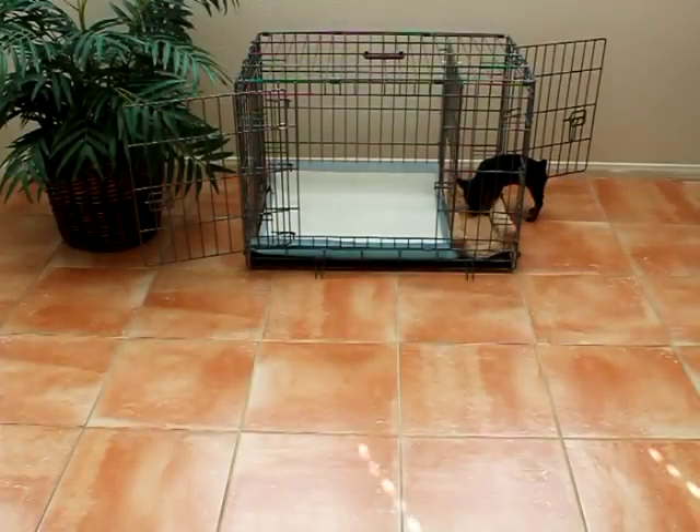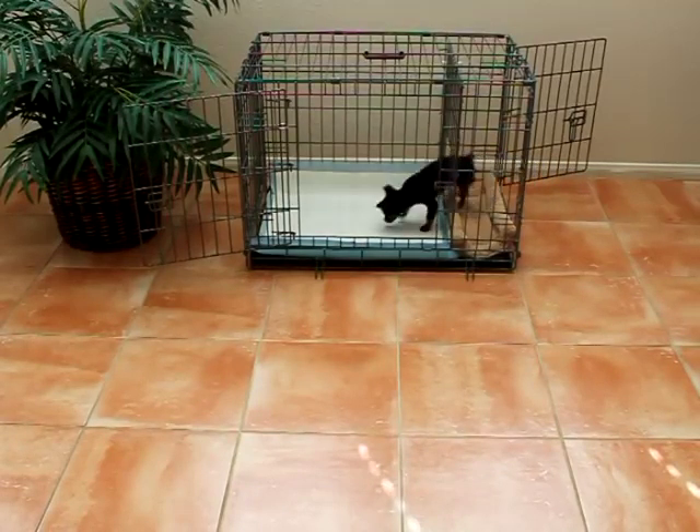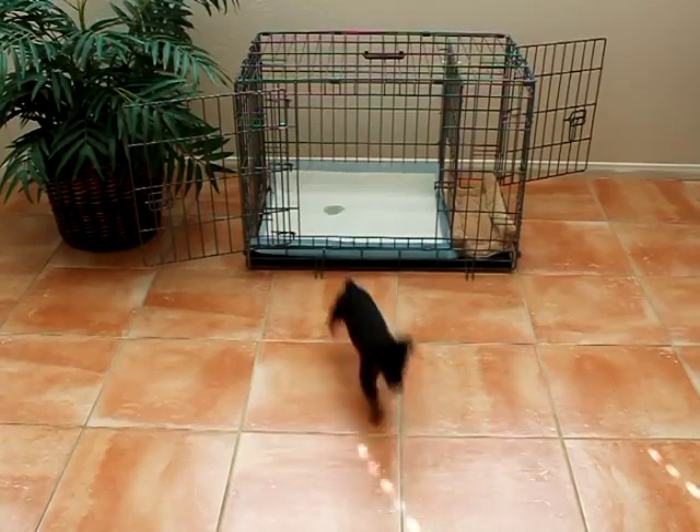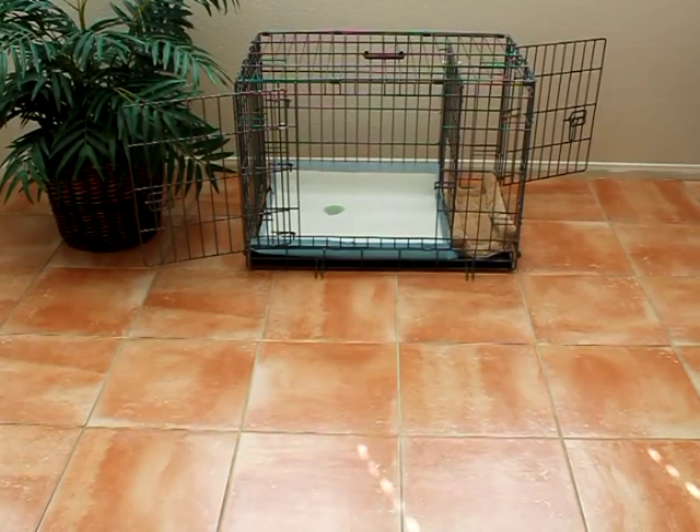Most dog owners get so used to the benefits of using this innovative potty device that they choose to make it their dog's permanent bathroom. Some dog owners like to use it as an alternative bathroom for situations in which they're not able to let their dog out. The choice is yours, and you now have the flexibility that you never had before, thanks to the Potty Training Puppy Apartment.